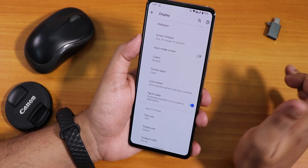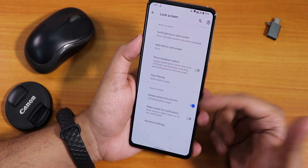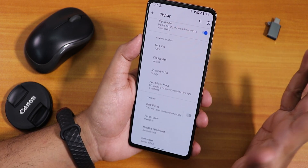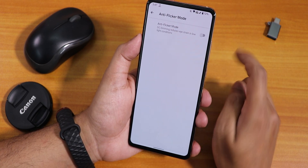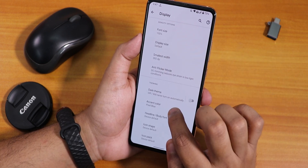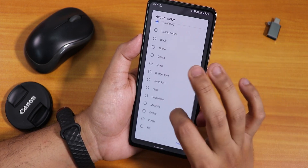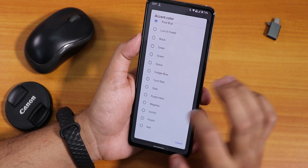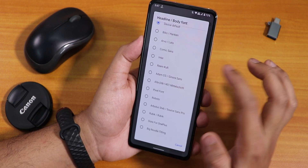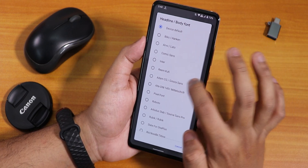I cannot find a double tap to sleep on/off toggle in the lock screen settings either. There's always-on display, but the double tap to sleep on status bar disabling feature is missing. Anti-flicker mode is there, and you can change font size, display size, and DPI. Dark theme can be scheduled, and there are a plethora of accent colors — pixel blue, torch red, purple, heat magenta and more. Headline and body fonts can also be changed, with many options even at this early build stage.